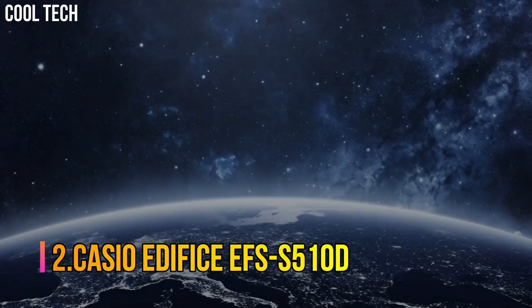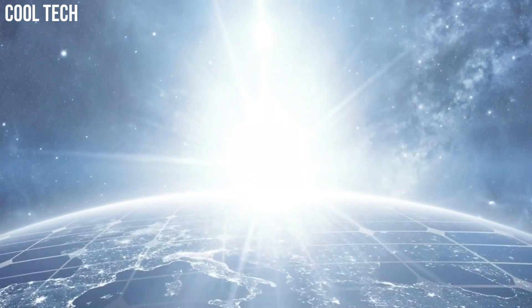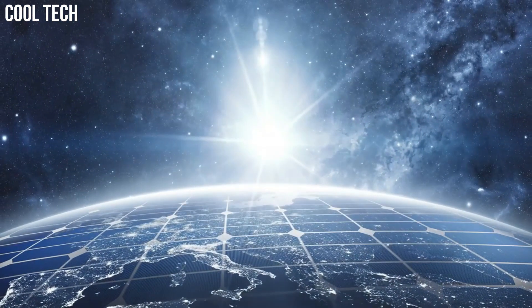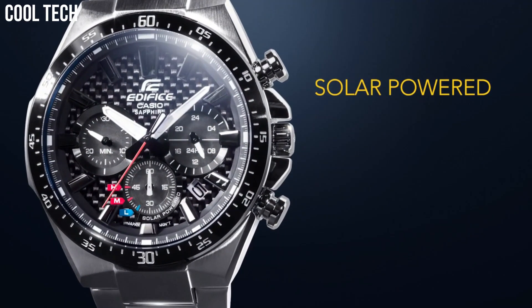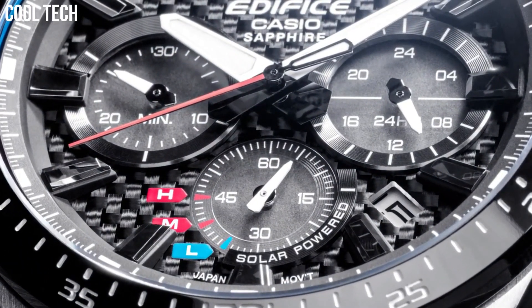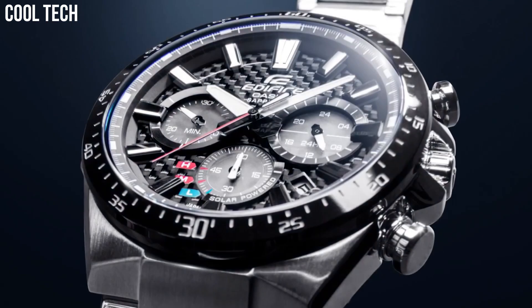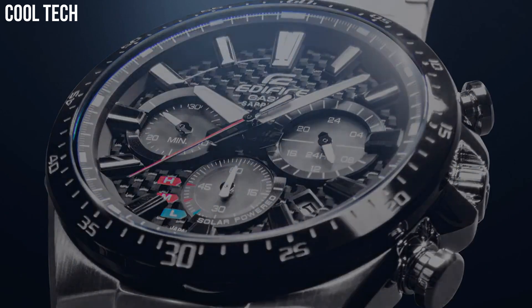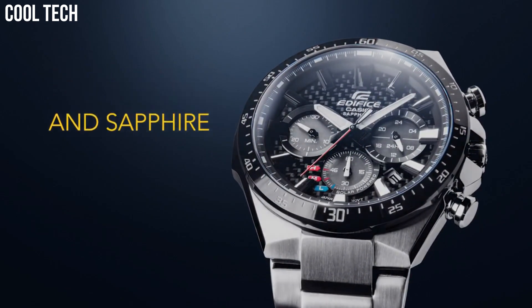Number 2: Casio Edifice EFS-S510D. It reduces bothersome battery replacement. A clear, highly scratch-resistant sapphire crystal is installed to ensure excellent visibility. 100-meter water resistance. With a variety of aristocratic, sleek styles, Casio's Edifice timepieces possess features including multi-layered dials and world time.